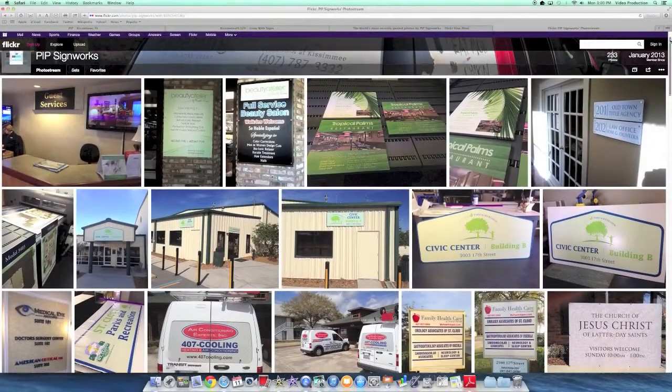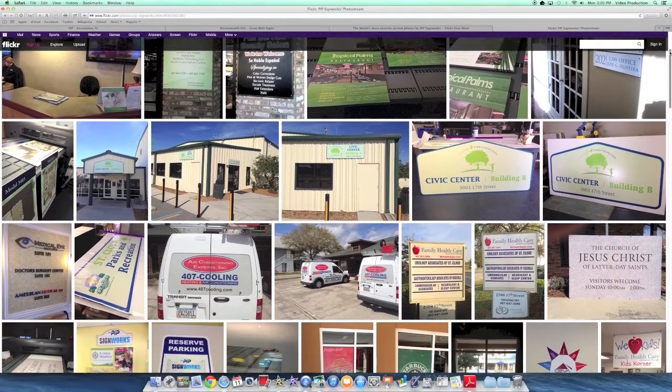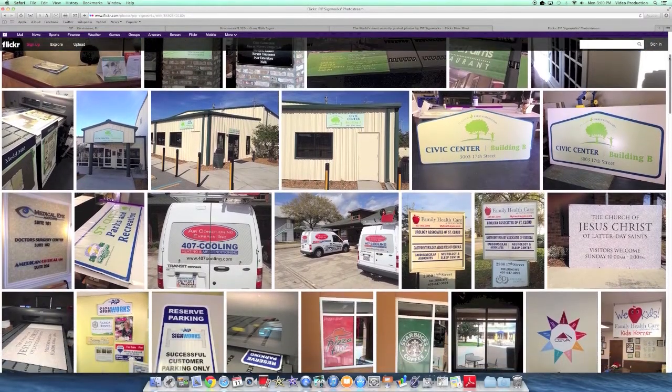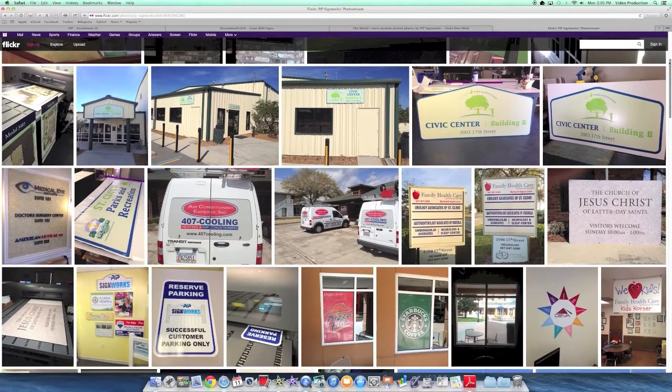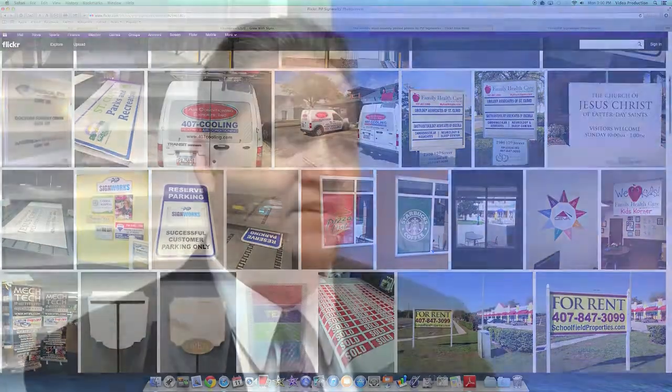One of the other things that we use is our Flickr account. Every time we do a good install or do something unique, we take pictures of it and I upload it to our Flickr account. We've got it all set up so that once it uploads, it also sends a notification through Facebook and also Twitter so that people can see when we add new things that we've done.